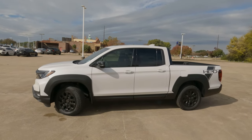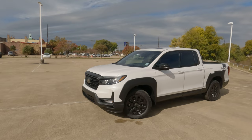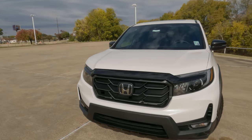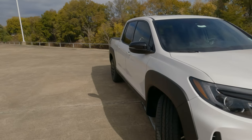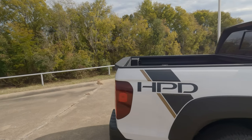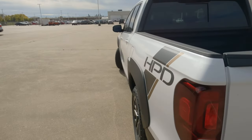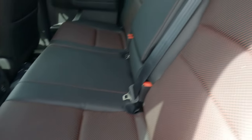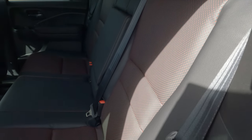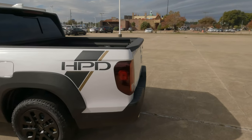What does the Black Edition add? The Black Edition trucks come in three colors: platinum white, crystal black, and sonic gray. It adds Black Edition badging — not present on this truck because of the HPD package — plus graphics, fender flares, and the HPD badge on the tailgate. Interior features include Black Edition trim, red accent stitching in the seats, and red ambient lighting, which we'll see better through the infotainment screen.